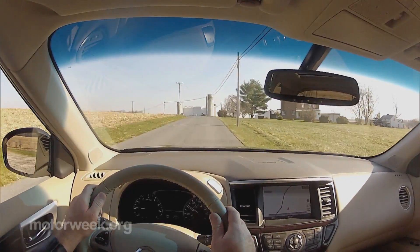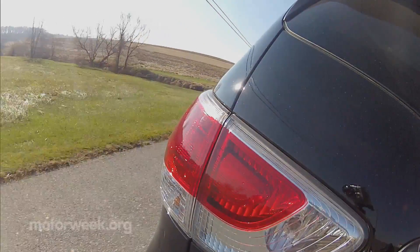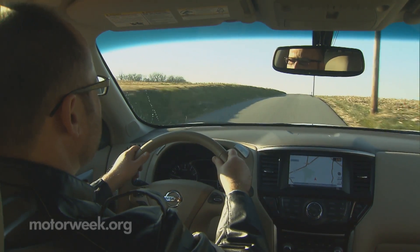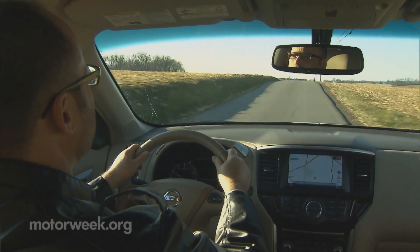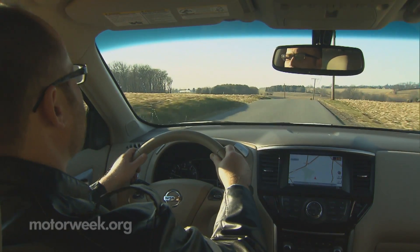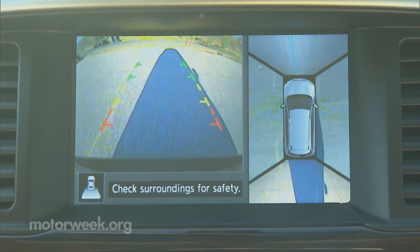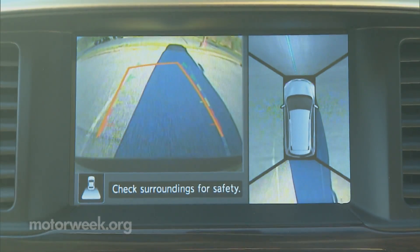Compared to last year, it's actually bigger in every dimension except height. Although behind the wheel it feels smaller, which is always a good thing no matter which member of the household is doing the driving. Aids like the available around-view backup cam further lighten stressful situations.